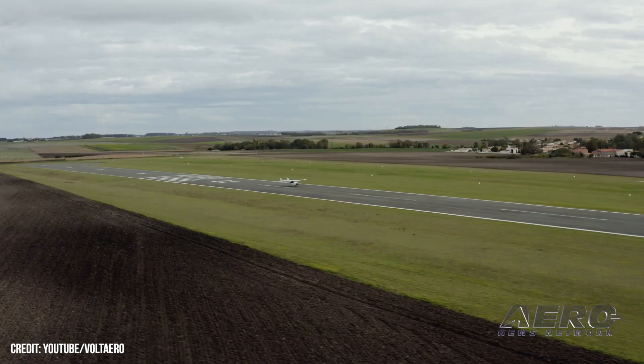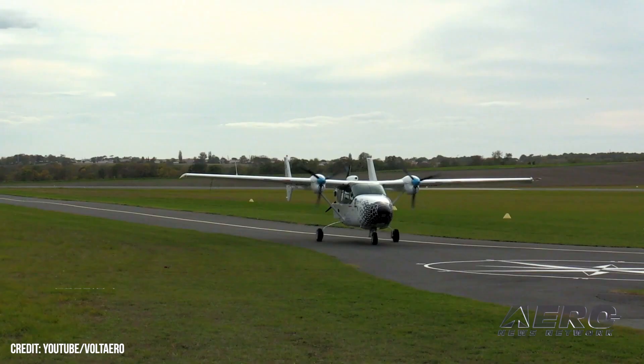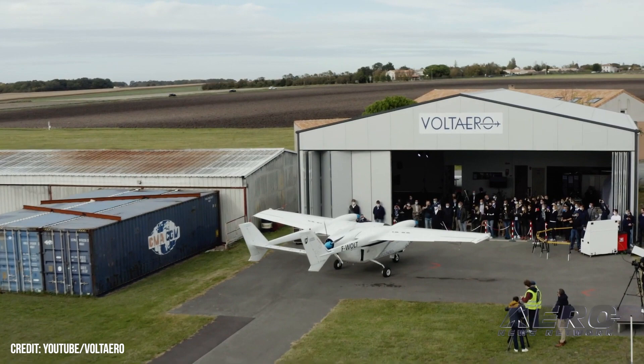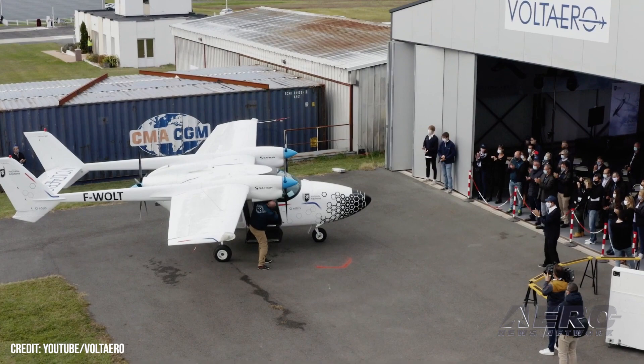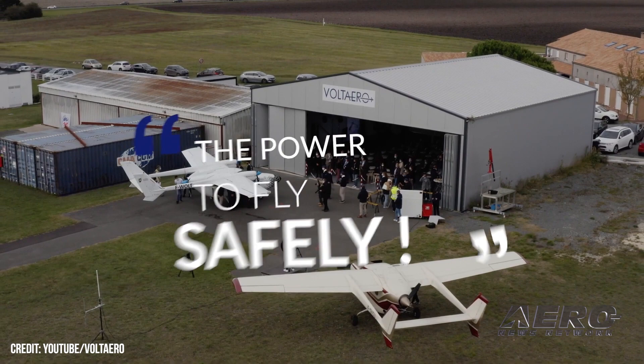This is very important for safety. All takeoffs and landings are in electric mode. Distances within 100 miles are electric. Beyond that, you need to have recharge on board — that's what we do with our system — and you can extend the range up to 800 miles, so about three and a half hours. If you have a problem at takeoff, for example, with electric, the thermal engine kicks in and allows you to come back to the runway very easily.